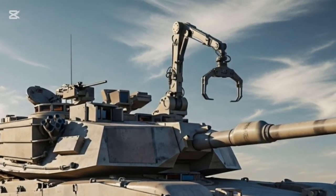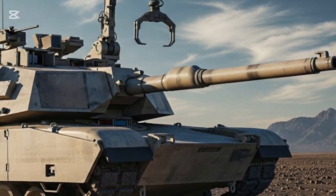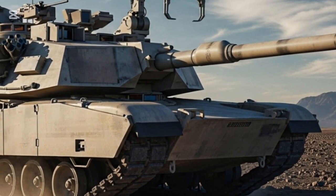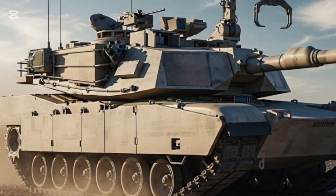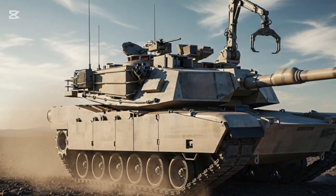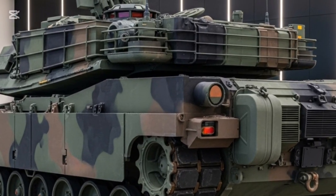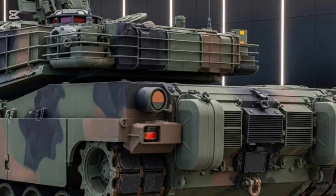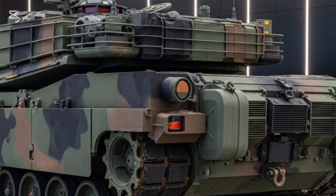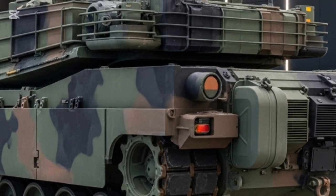One of the M1E3's forward-thinking aspects is its focus on sustainability. Its hybrid propulsion system and modular components are designed to simplify maintenance and extend operational range. The tank can potentially support future electrification upgrades, aligning with the US Army's long-term goal of reducing dependency on fossil fuels. In an era where logistics are often the deciding factor in prolonged conflicts, this efficiency could make the M1E3 a true game changer.